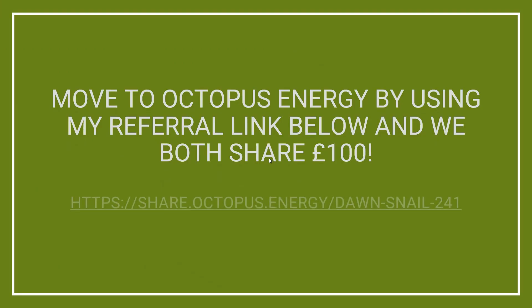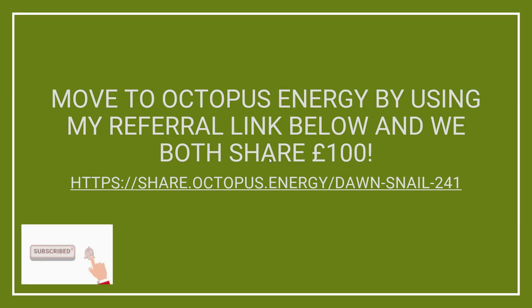That about sums it up for this month. If you'd like to join Octopus Energy, please consider using my referral link on screen — you'll get £50 added to your account when you join and I also get £50. Thank you to everyone who has used that link so far, it's really appreciated. Make sure you subscribe and like the video if you found it useful. Thanks for watching and I'll see you on the next one.